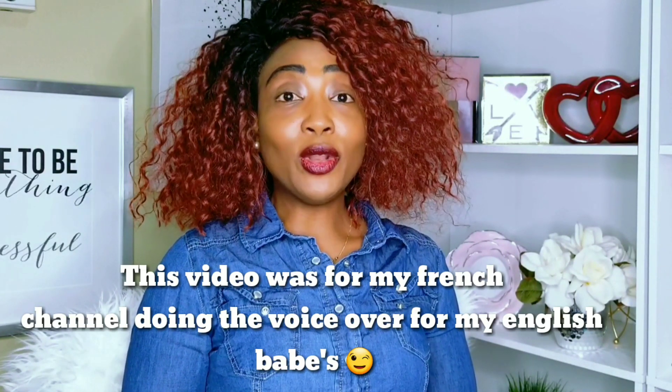Even though everything is not perfect in my life right now, I still thank God because at least I'm alive. I still have a chance to make it perfect, right? And I think you guys should be thankful for your lives too. Let's thank God and say thank you, Jesus, for being alive.